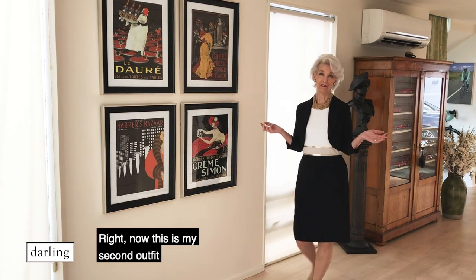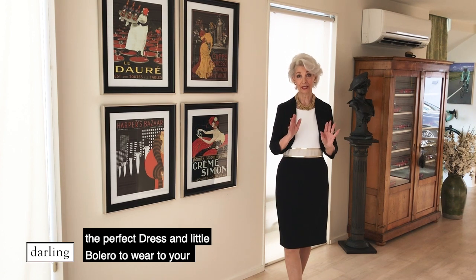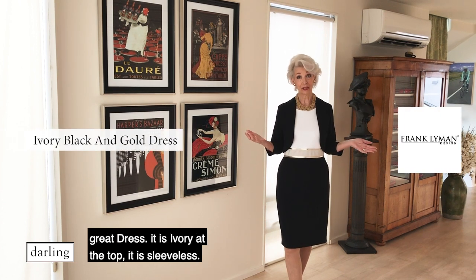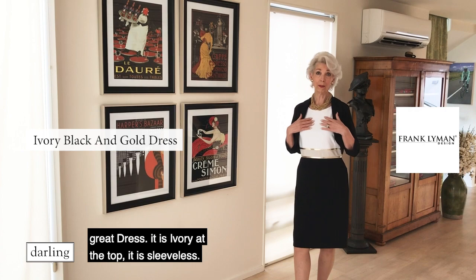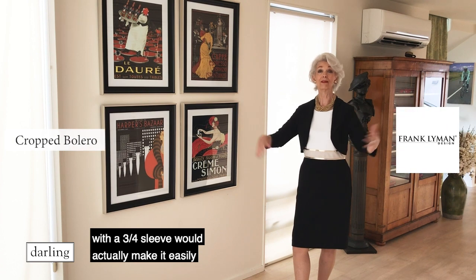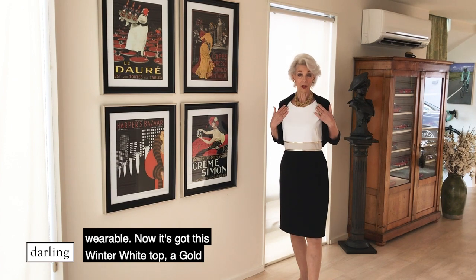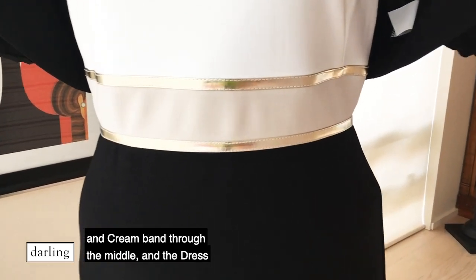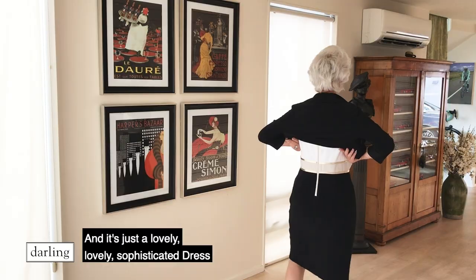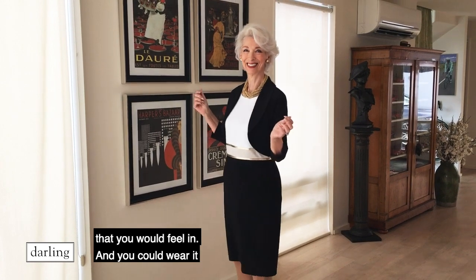Now this is my second outfit from Frank Lyman. I think this would be the perfect dress and little bolero to wear to your daughter's or son's wedding — it's just such a great dress. It is ivory at the top, sleeveless, but a little piece like this over the top with a three-quarter sleeve would make it easily wearable. It's got a winter white top, a gold and cream band through the middle, and the dress is black. It has a zip detail through the back and it's just a lovely, sophisticated dress that you would feel fantastic in.